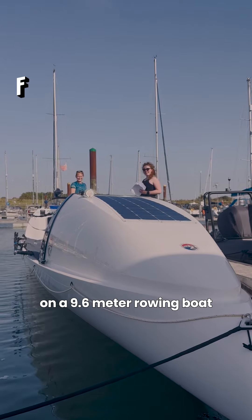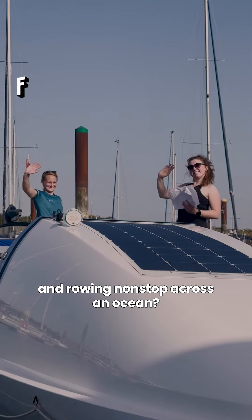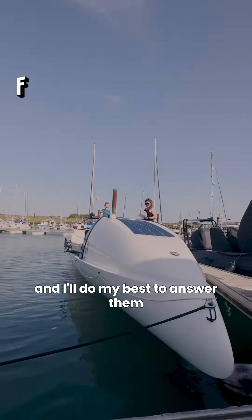Have any more questions about life on a 9.6 meter rowing boat with four other people living on board and rowing nonstop across an ocean? Drop them in the comments — I'll do my best to answer them.